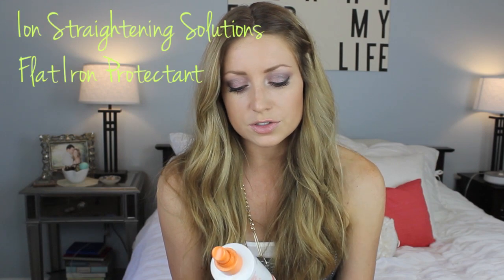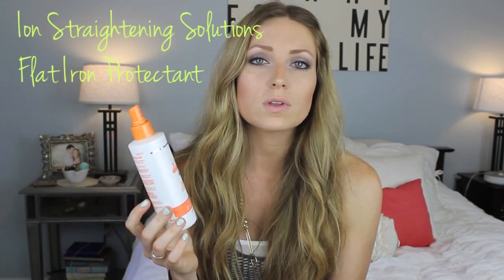Last, I wanted to mention the Ion Straightening Solutions Flat Iron Protectant. This is the only flat iron spray I have that's paraben free, and it's also 100% vegan. I haven't tried any other natural heat protectants yet, so this is just what I'm using right now — it works. The only thing is you have to be very careful because it leaves your hair super shiny, so you can't use too much. If you guys have a good alternative for a natural heat protectant, let me know in the comments.